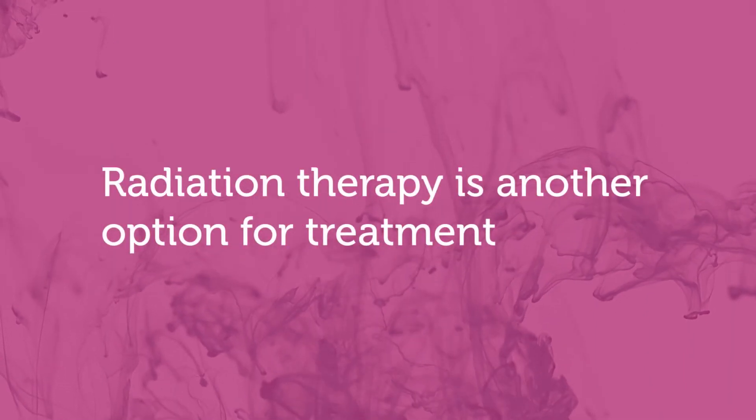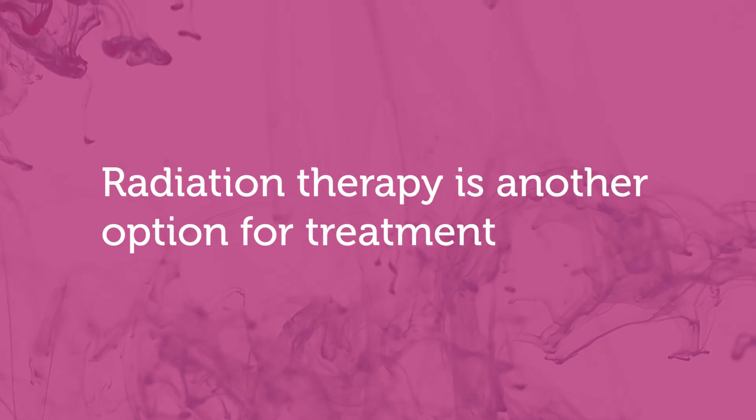Another treatment is surgery — and to be very specific, it's microsurgery. The other strategy is radiation therapy, specifically stereotactic radiosurgery, where they focus the radiation to just the tumor, not the surrounding area. That would freeze the tumor in place, and in some cases it would actually shrink the tumor.